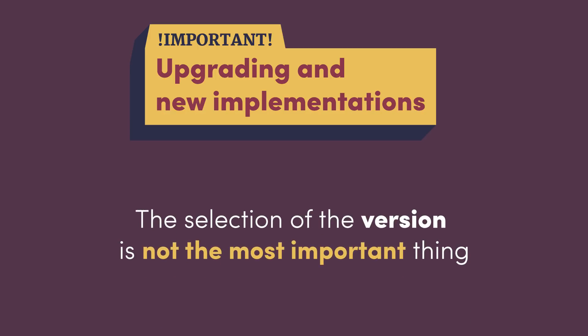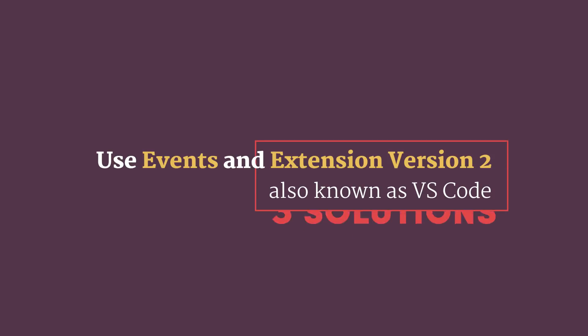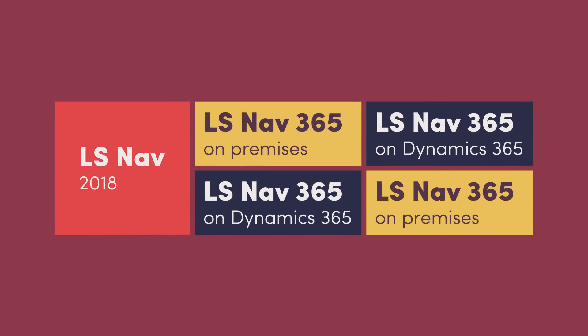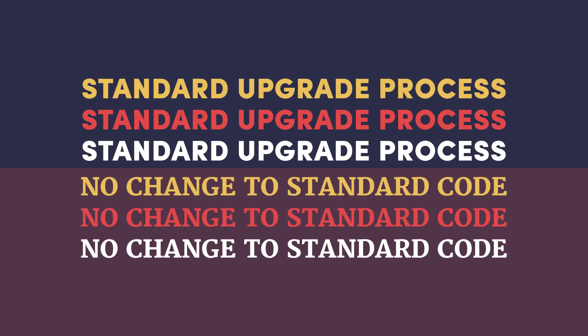The selection of the version is not the most important thing. We recommend not changing standard code — neither Microsoft's nor LS NAV's. Customizations and changes should be done using events and Extension version 2, also known as VS Code. This protects your investment, as Extension 2 VS Code works with all three solutions. You have the option to move to another solution at a later date, and your customization extensions are automatically moved without effort. Microsoft and LS NAV modules are moved with standard upgrade processes since there is no change to standard code.